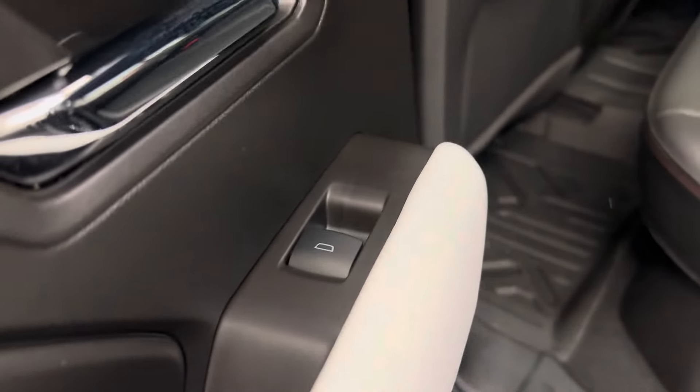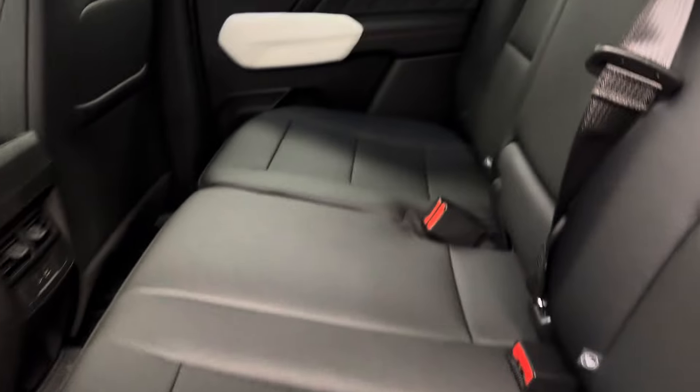Now let's take a look at the rear passenger features: power windows, a 60-40 split bench seat, and a couple of USB ports as well.